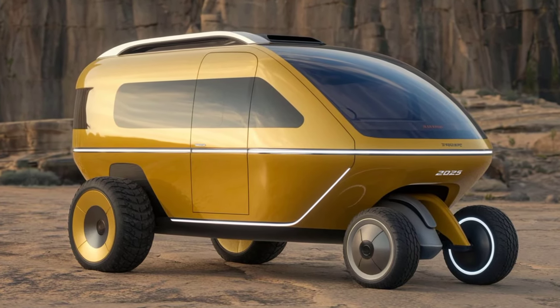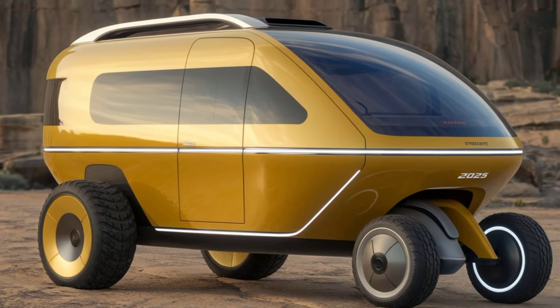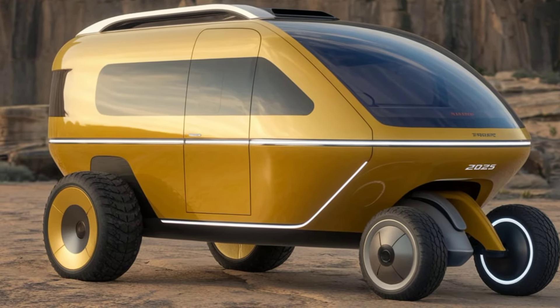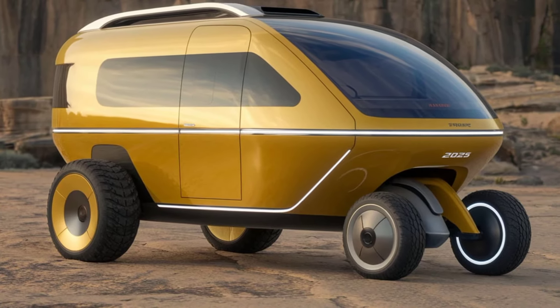You'll have everything you need for a weekend getaway or an extended trip. The modular design allows for customization, so you can set it up according to your needs. Next, let's talk about power.